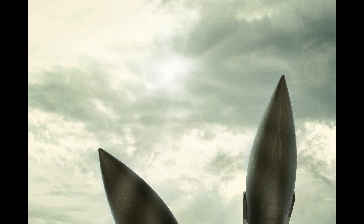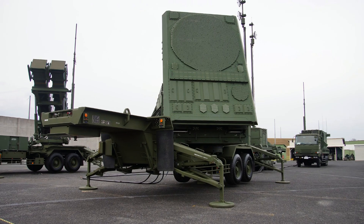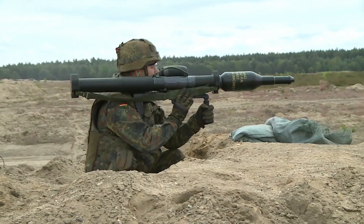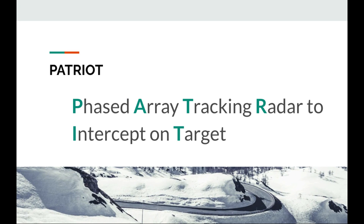Fact 1. Patriot is an acronym. You may think because this missile system is built by the United States that they always use names to be patriotic, like F-15 Eagles or Tomahawk cruise missiles — names that resonate with the American people. But in reality, Patriot is an acronym, and it's a very interesting one.